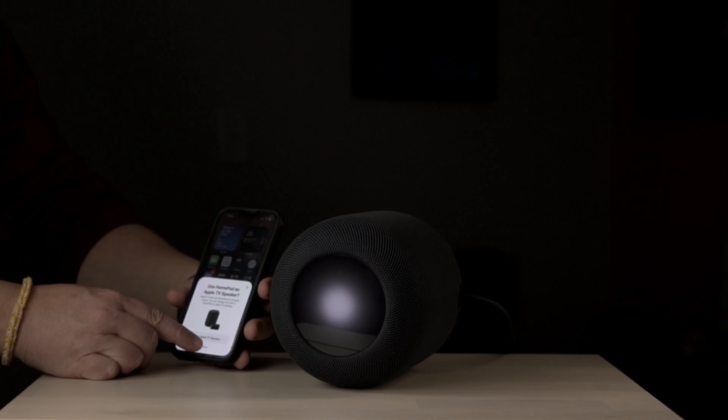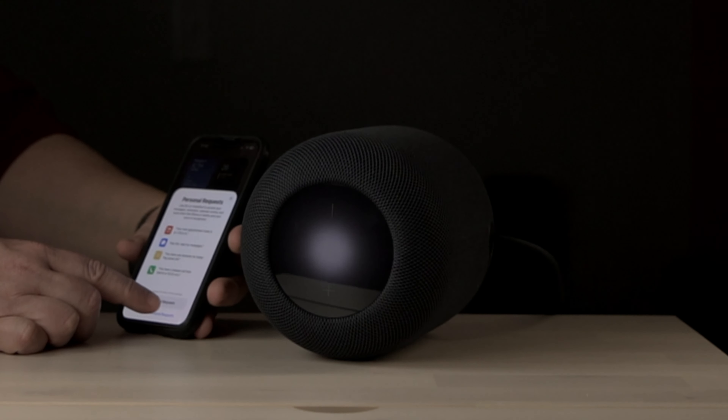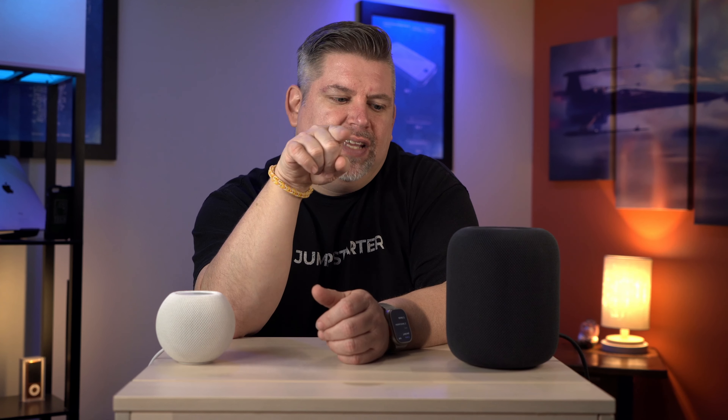If you're thinking about picking up the new Apple HomePod, you may be wondering if it's a worthwhile investment or just a waste of money. While the HomePod offers many innovative features and advanced technology, its price tag, to be completely honest, is a little bit scary. But before you decide, it's important to take a closer look at the device features, benefits, and potential drawbacks.